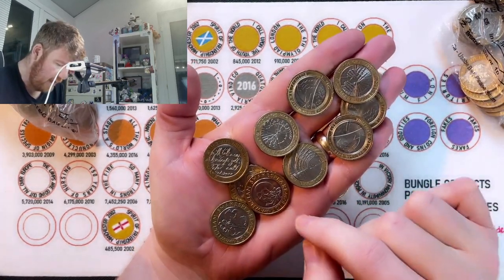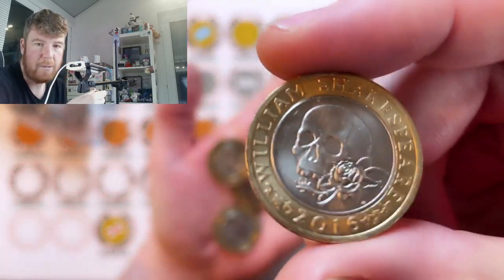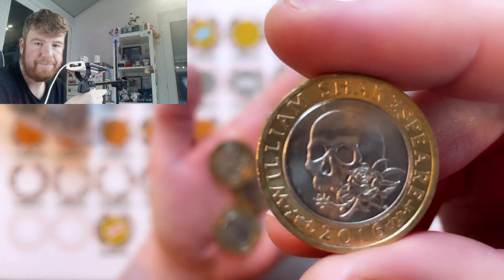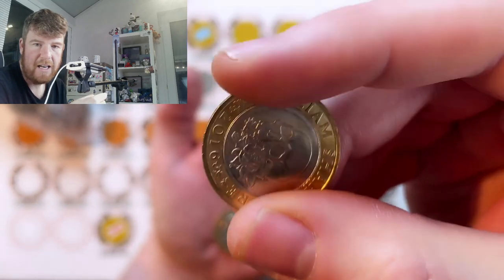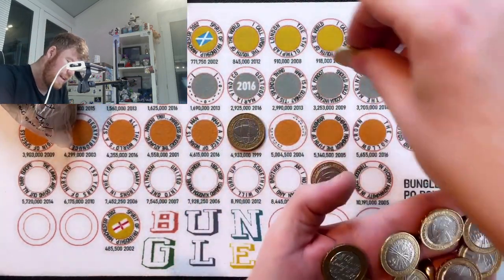What could be the most valuable in here? It would be the Shakespeare's, if it's got the wrong edge inscription. So that's the Shakespeare's tragedies — the one with the skull on. And round the outside it should say 'What a piece of work is a man,' which it does. And if it said 'For King and Country,' then that would be an error coin, but it's not. So we'll stick that on the mat.